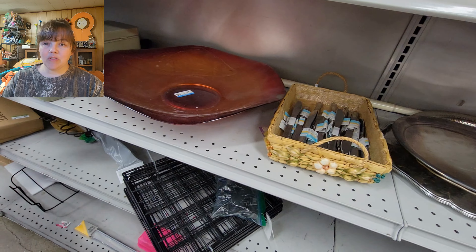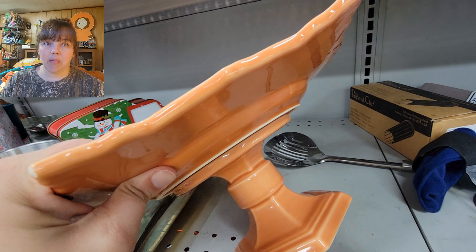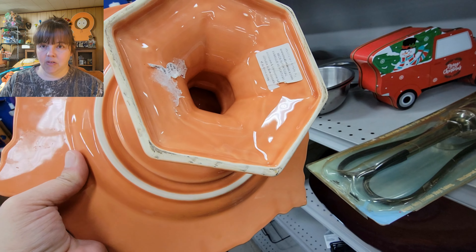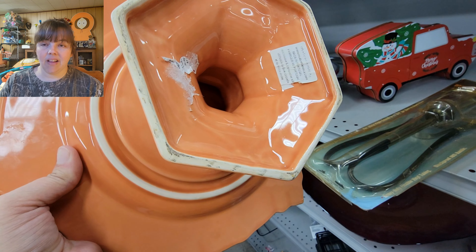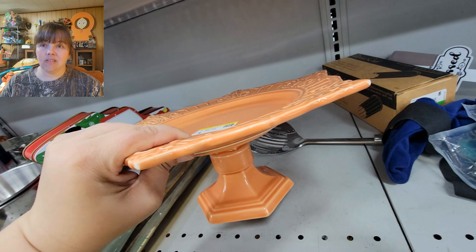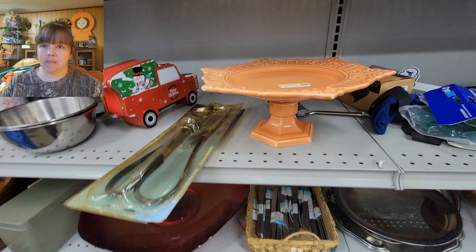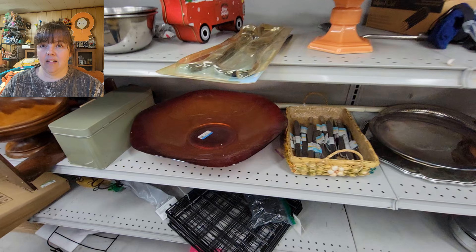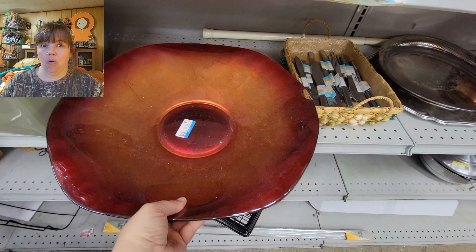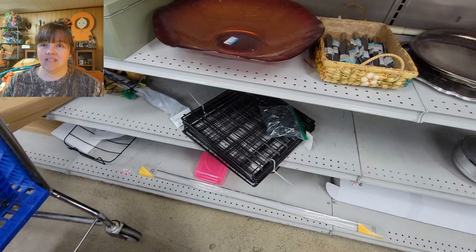This bowl was huge. The cake plate was very pretty — modern but very pretty. Then there was a glass bowl on the next shelf down, probably a foot to a foot and a half wide. I mean, it was ginormous. That's a console bowl if I've ever seen one.